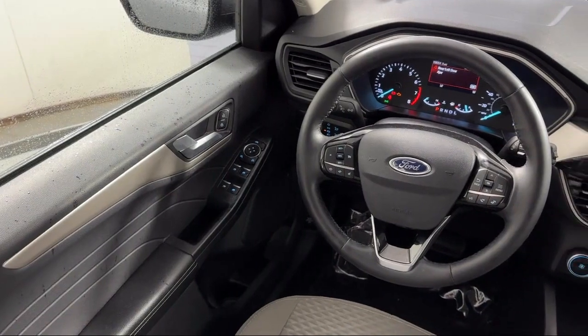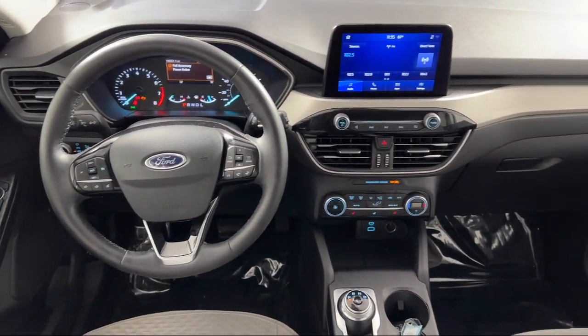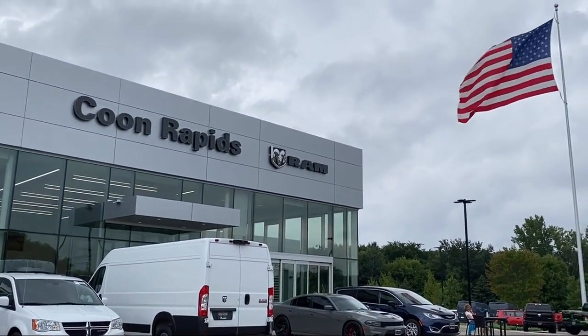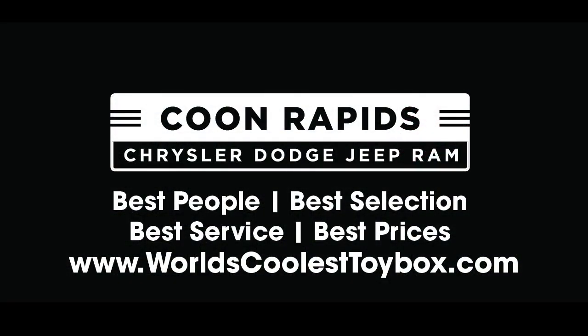So come visit us here at Coon Rapids Chrysler Dodge Jeep Ram. You'll be glad you did. Visit us at www.CoonRapidsChryslerDodgeJeepRam.com.